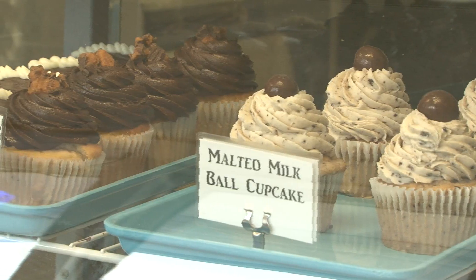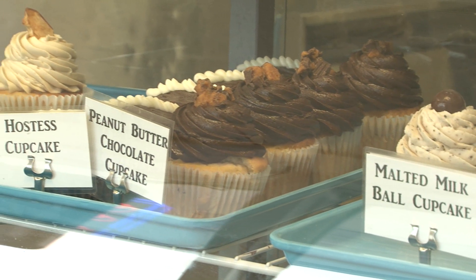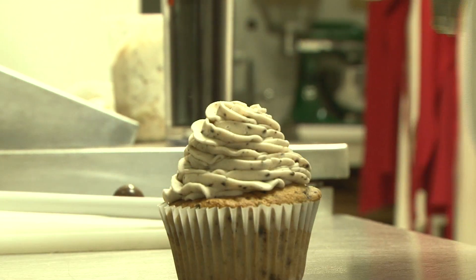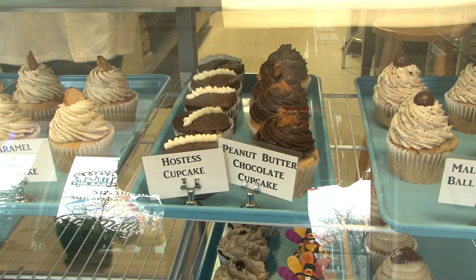Sugar Shack is a gourmet cupcake place. Every day there's a different type of gourmet cupcake on the menu. Every May we're going to change the menu so you won't get bored with the same type of cupcakes all the time. A little bit more unique types of cupcakes — something that you see on TV or something that makes you say wow, that's kind of different, and we'd like to try it out.